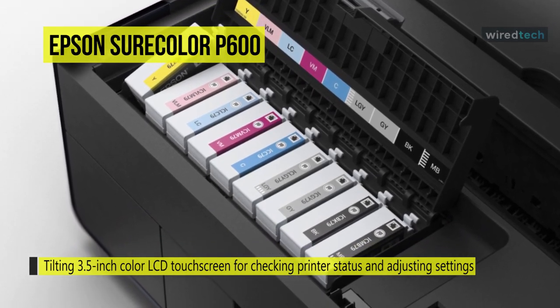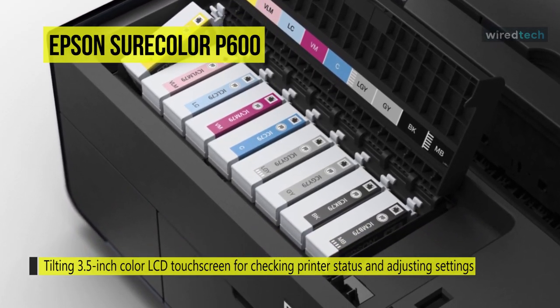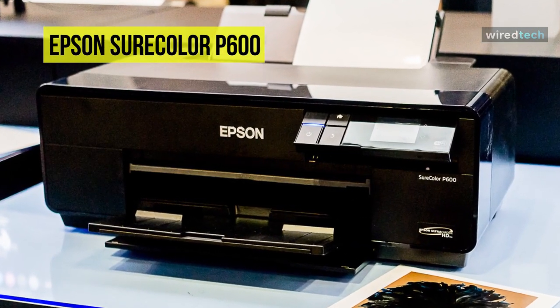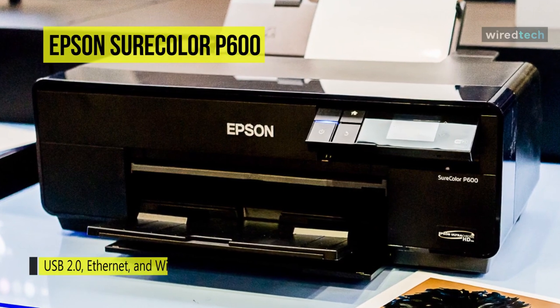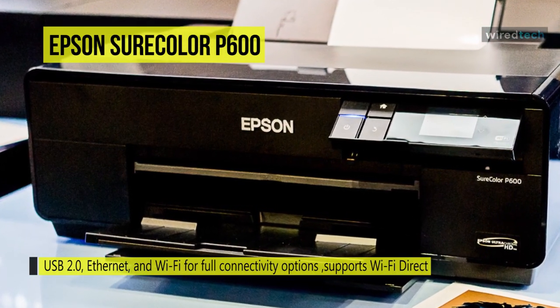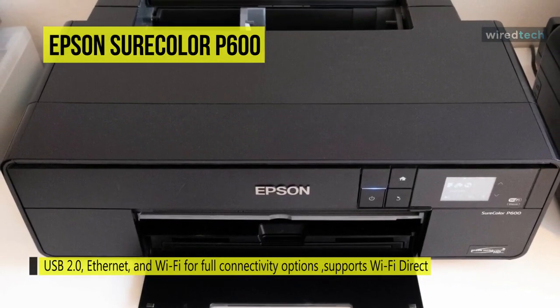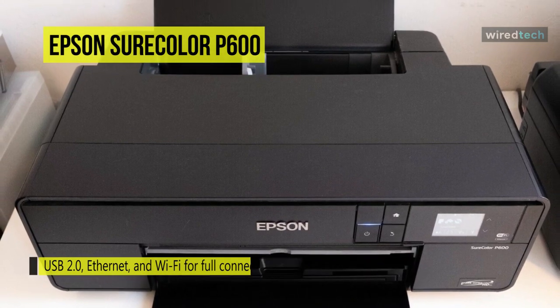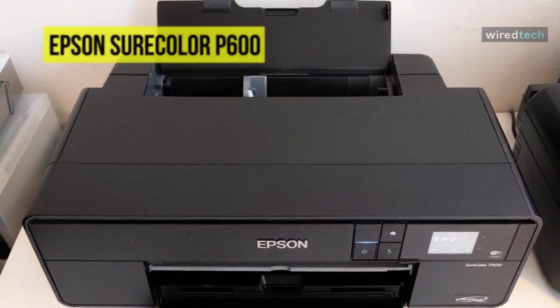Also, for media handling, the printer has a top-loading feeder, a front media path for handling specialty media and CDs or DVDs, and roll holders. The printer features USB 2.0, Ethernet, and Wi-Fi for full connectivity options. It supports Wi-Fi Direct, Epson Connect, Epson iPrint mobile app, Apple AirPrint, and Google Cloud Print options for direct printing from mobile devices.